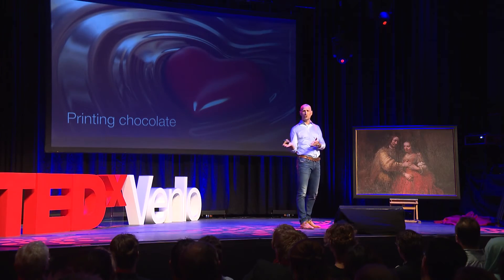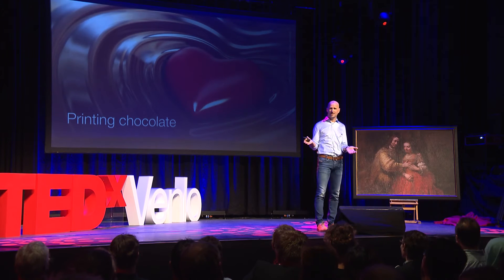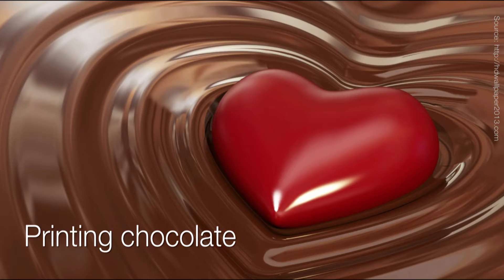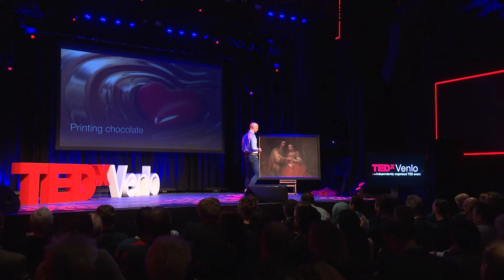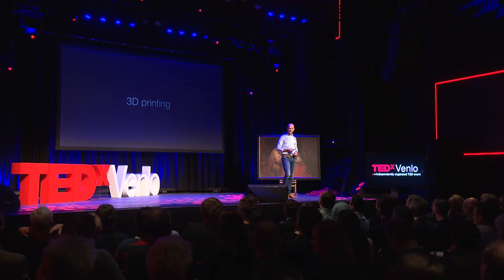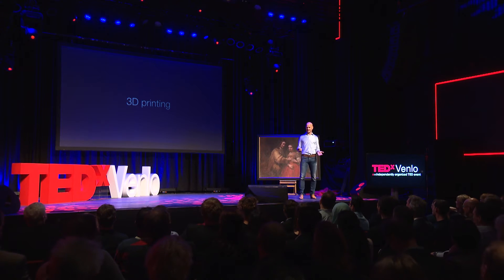A little bit on a lighter note — we're approaching the holiday season. So what if we take out the ink and put in chocolate? Actually, that's not that difficult. You could print any chocolate piece you like. You can print your own Black Pete, and if you're uncomfortable with Black Pete, you can print a yellow or red or gold one, whatever you prefer. So there we have it: 3D printing.